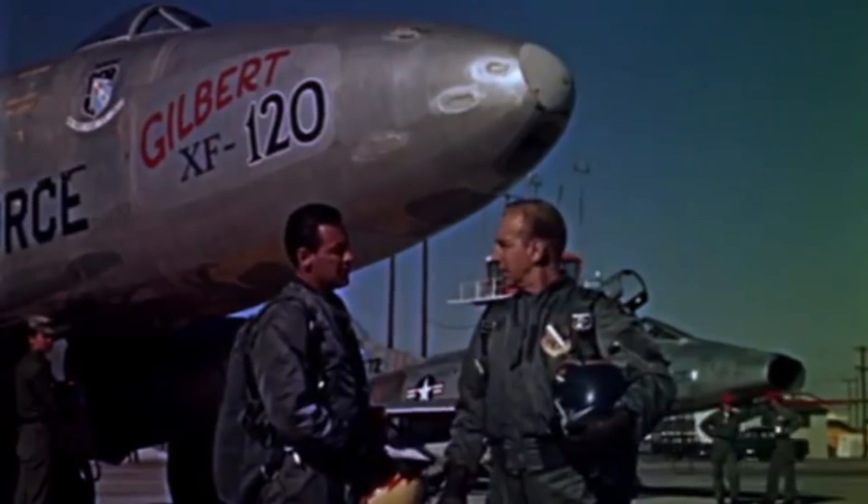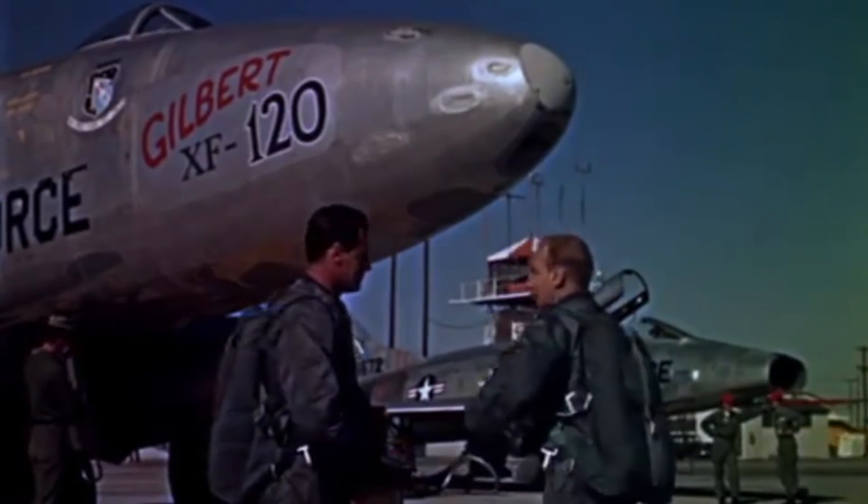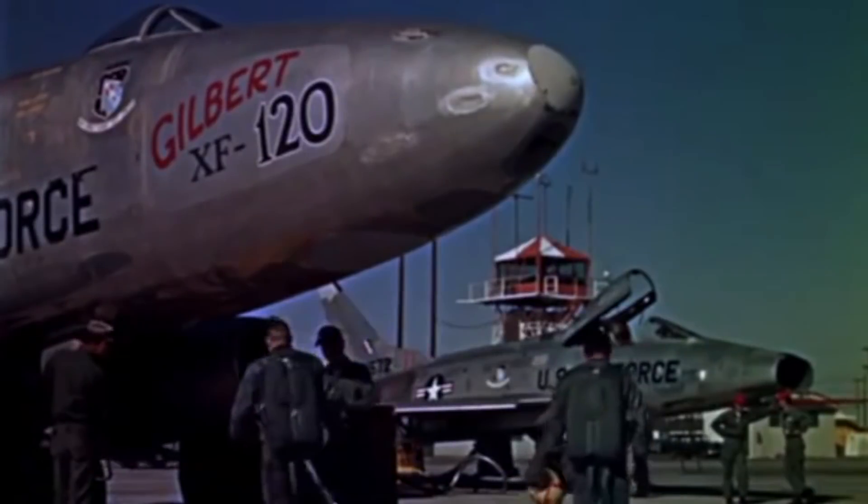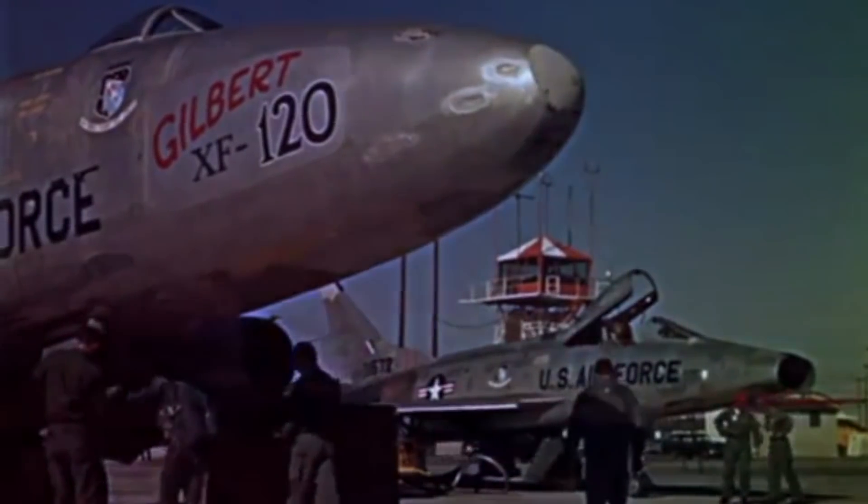The XB51 was featured in a 1956 Hollywood movie called Toward the Unknown — kind of an early Top Gun. The film features some beautiful aerial photography and a version of the XB51 that Hollywood called the XF120. Super cool movie — you gotta see it.